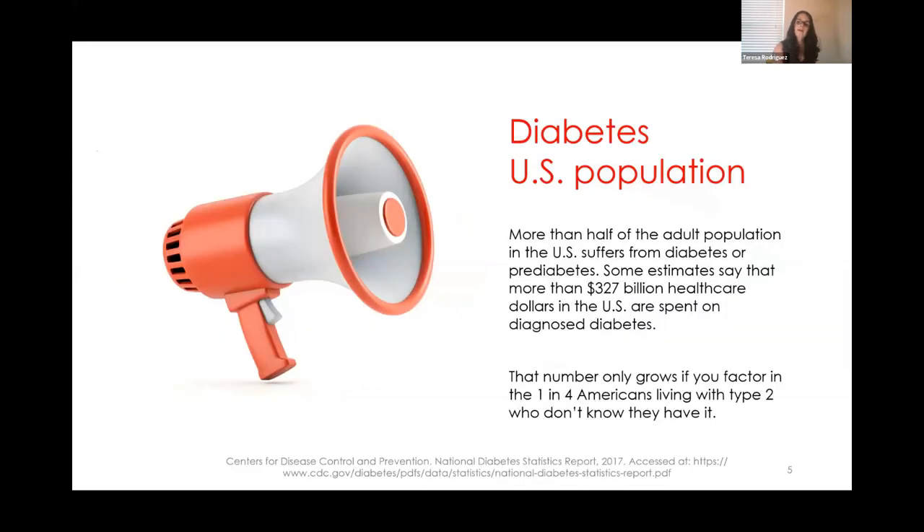Let's talk about diabetes in the US population. More than half of the adult population in the US suffers from diabetes or pre-diabetes. Some estimates show that more than 327 billion healthcare dollars in the US are spent on the diagnosis of diabetes. Sadly, one in four Americans living with type 2 diabetes don't know they have it.